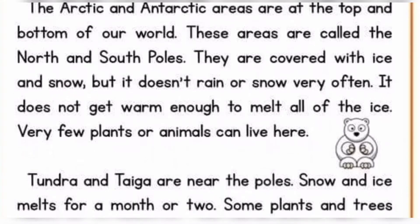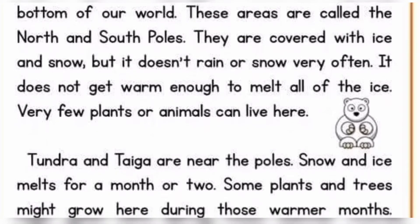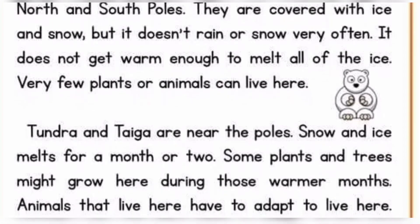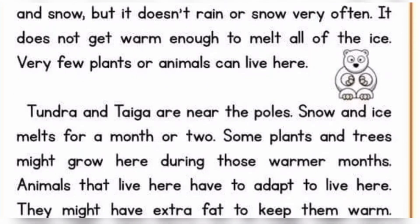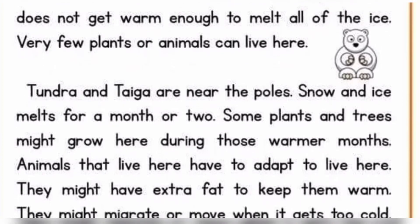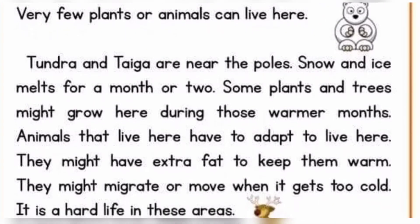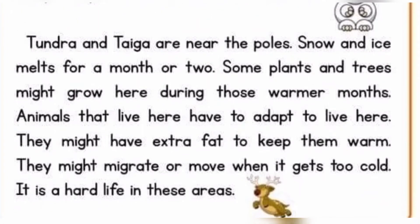Tundra and taiga are near the poles. Snow and ice melt for a month or two. Some plants and trees might grow here during those warmer months. Animals that live here have to adapt. They might have extra fat to keep them warm. They might migrate or move when it gets too cold. It is a hard life in these areas.